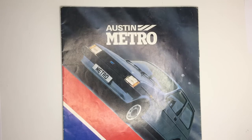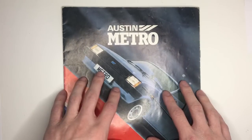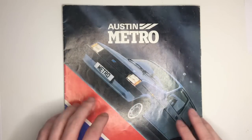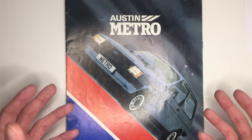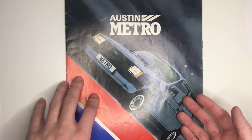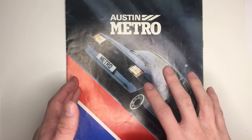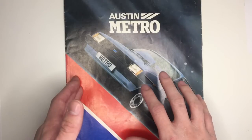The Rover SD1 was launched in 1976 but that was pretty much finished by the time BL was nationalised, so that could be seen as the end of the old era and the Metro can be seen as the beginning of the next. Having not introduced any models for four years, BL depended on it, not only for its survival but because the British taxpayer had funnelled millions of pounds into making the Mini's replacement a reality.